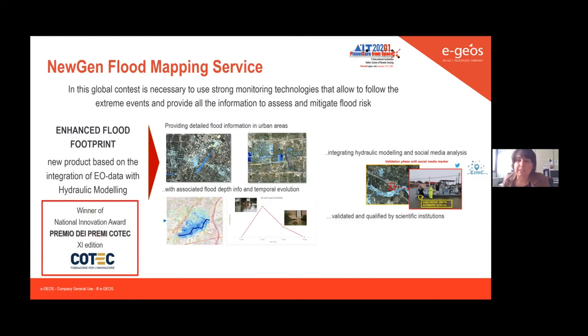In this global context, it's clear and necessary to use strong monitoring technologies that allow us to follow extreme events and provide all the information needed to assess and mitigate flood risk.